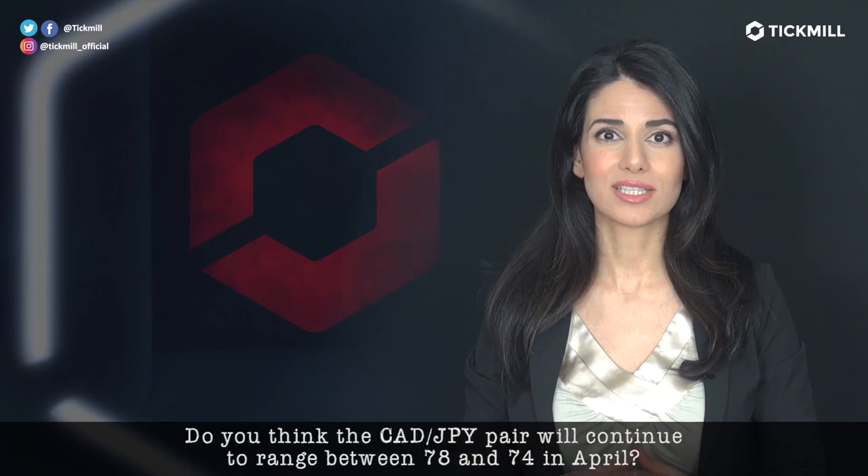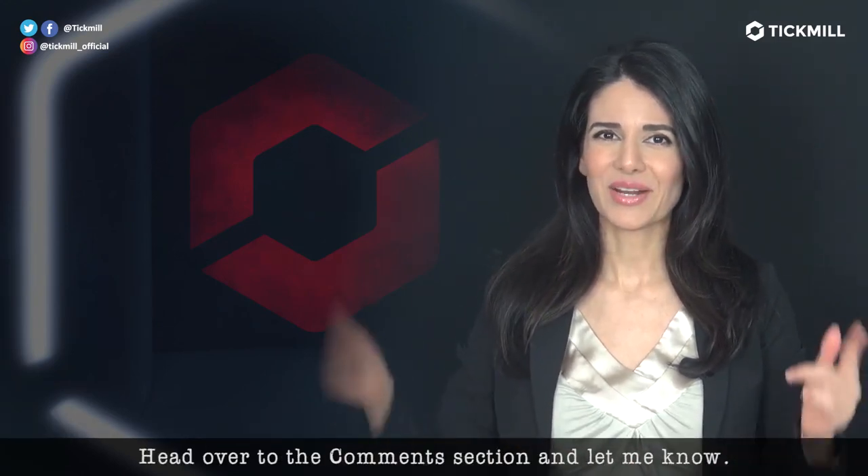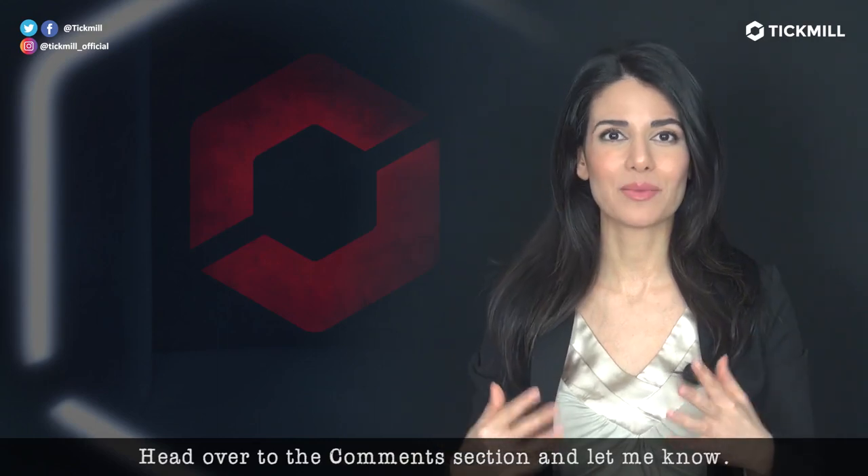Now, do you think the CAD-yen pair will continue to range between 78 and 74 in April? Head over to the comment section and let me know.